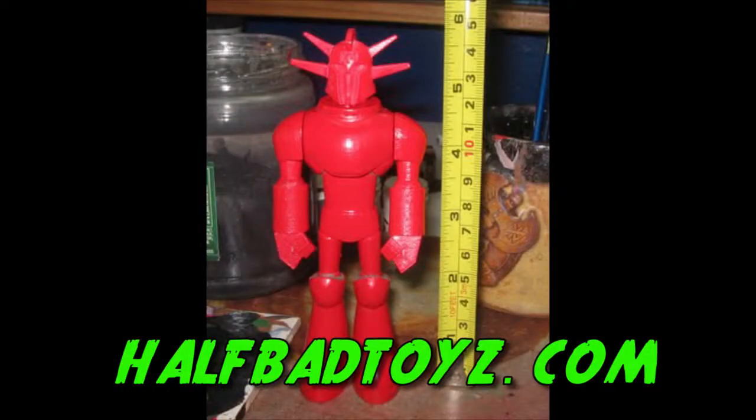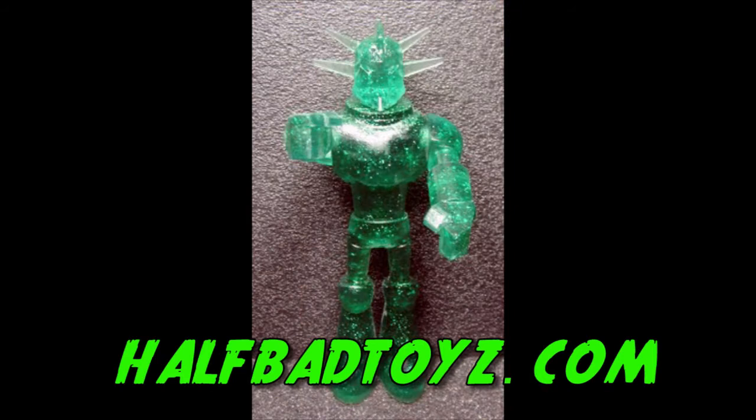First up for previews, we have the Seismic Centurion from Hatbed Toys and Smash Tokyo Toys. This figure measures at 6 inches tall and will be available in June or July.